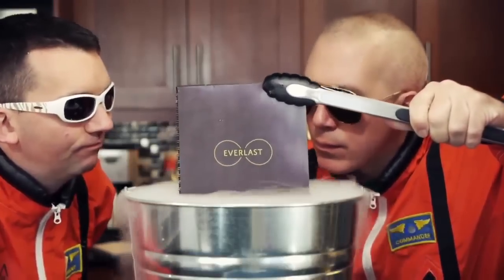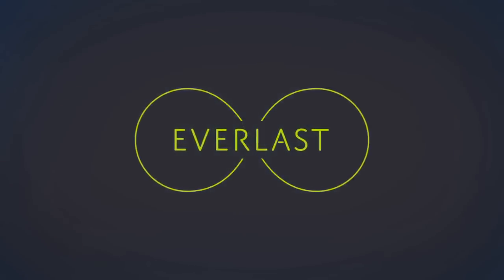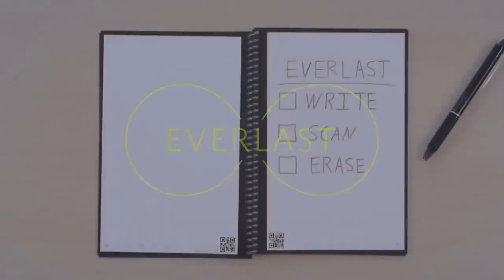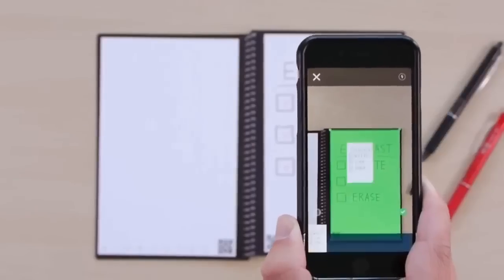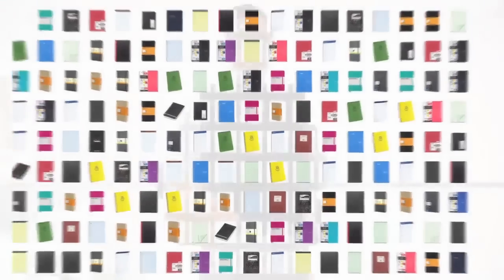Introducing the Everlast notebook from Rocketbook. The Everlast brings cloud scalability to pen and paper. Simply write, scan, and erase. Imagine 1,000 of your favorite notebooks in one sleek design that fits in your backpack.